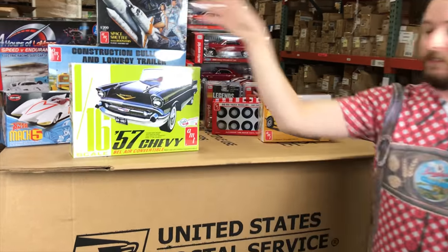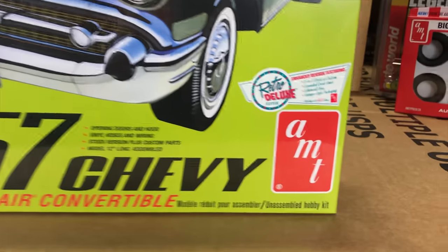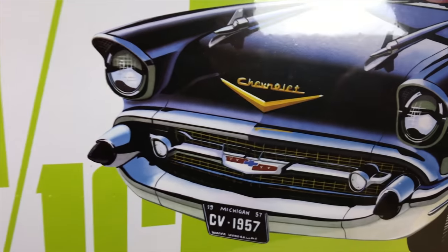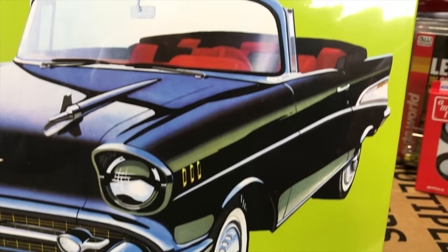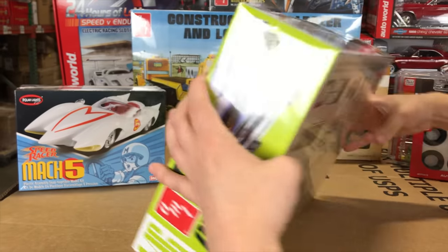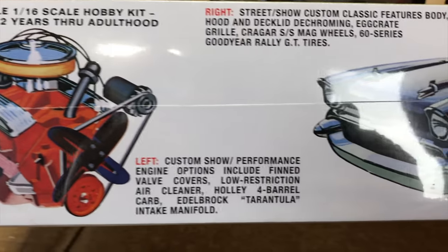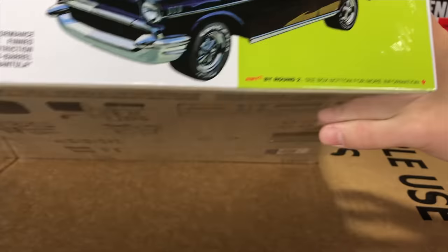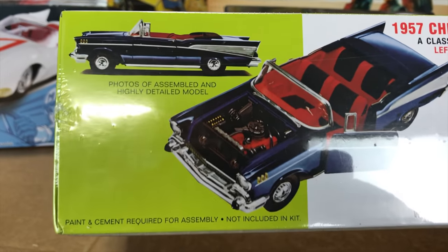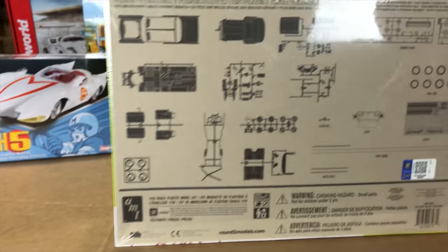We also have a bigger 1/16th scale 57 Chevy car kit. This kit has not been released since the 1980s — it's a two-in-one, so you can build it stock or custom. It builds out to about 12 inches long, comes with an expanded decal sheet, white wall tires, and vinyl hoses and wiring. Performance options include fin valve covers, low restriction air cleaner, and Holley four-barrel carbs. The kit also has opening doors and hood, which is super cool.